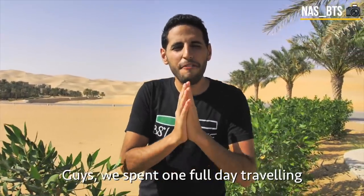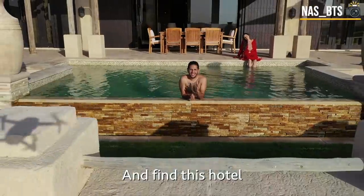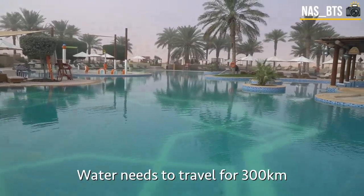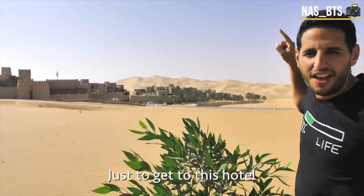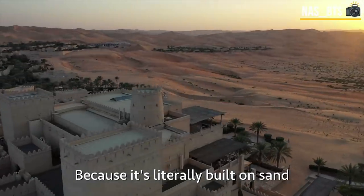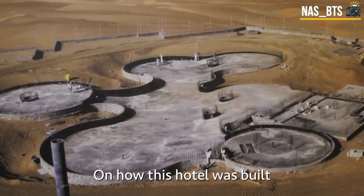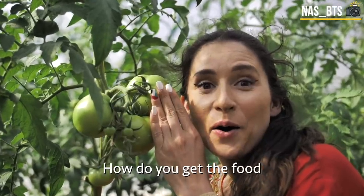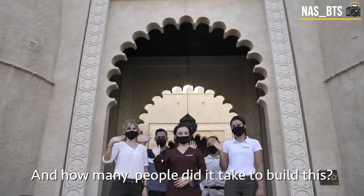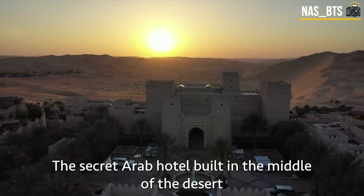We spent one full day traveling just to get to the middle of the desert and find this hotel. The nearest grocery store is literally two hours away from us. Water needs to travel 300 kilometers just to get here. This is one of the most expensive hotels to build in the world because it's literally built on sand. For the next few minutes I want to give you a behind the scenes on how this hotel was built, what's inside, how do you get the food, the accommodations, how do you build it on sand, and how many people did it take.